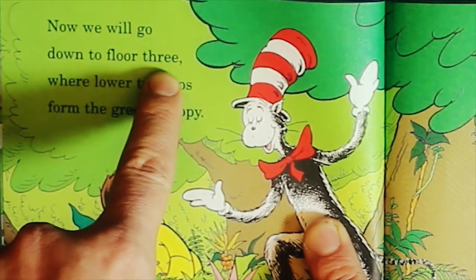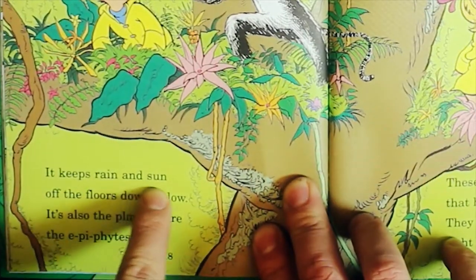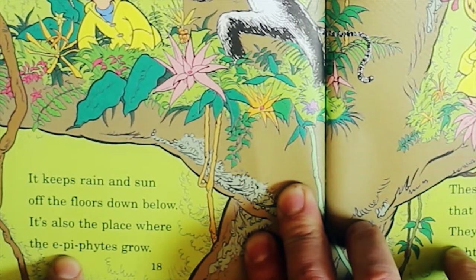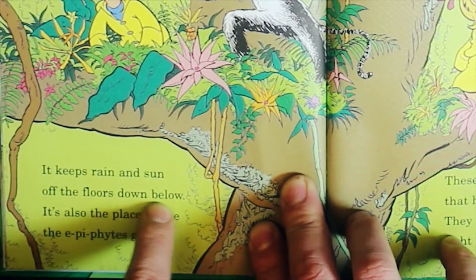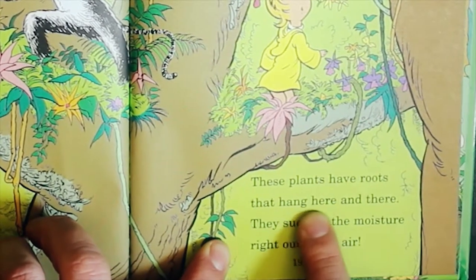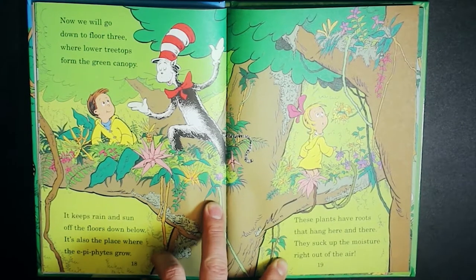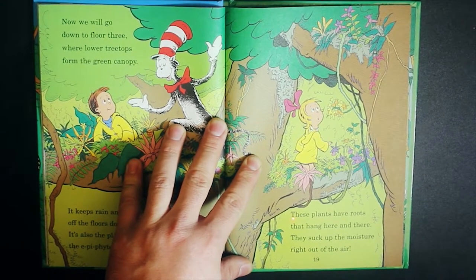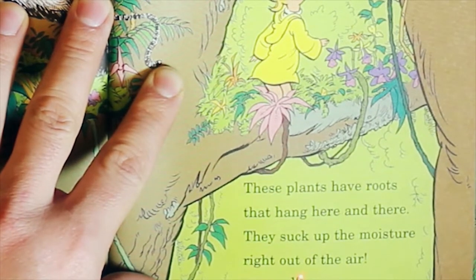Now we will go down to floor three, where lower treetops form the green canopy. It keeps rain and sun off the floors down below. It's also the place where the epiphytes grow. These plants have roots that hang here and there — they suck up the moisture right out of the air.